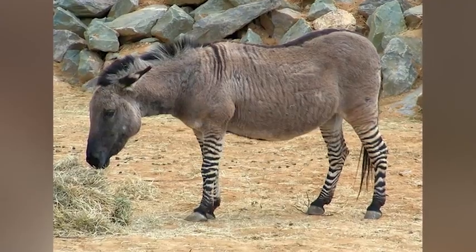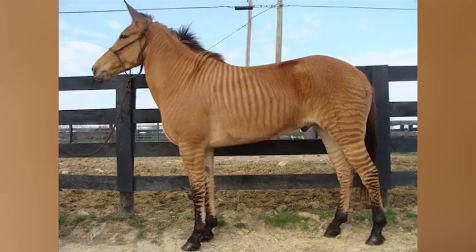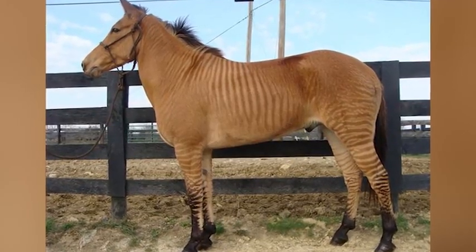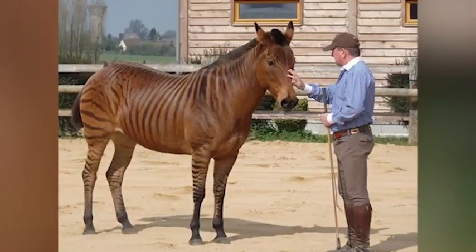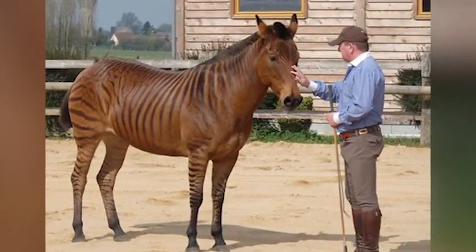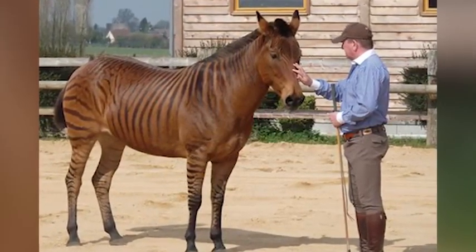Zebra-horse crosses are called zorses. Both hybrids look like their non-zebra parent, but they have stripes on different parts of their bodies. The hybrids have a slightly better temperament than zebras, but still are not as easy to handle as purebred horses.